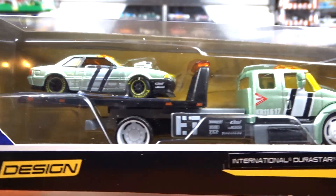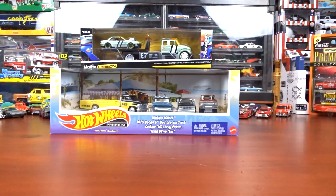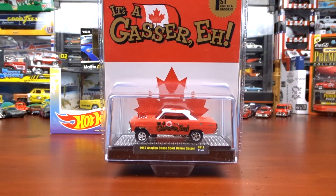It's a different color green, but it's alright. Another thing I got here is this M2. It's a Canadian Gas Array — it's a 1967 Acadian.